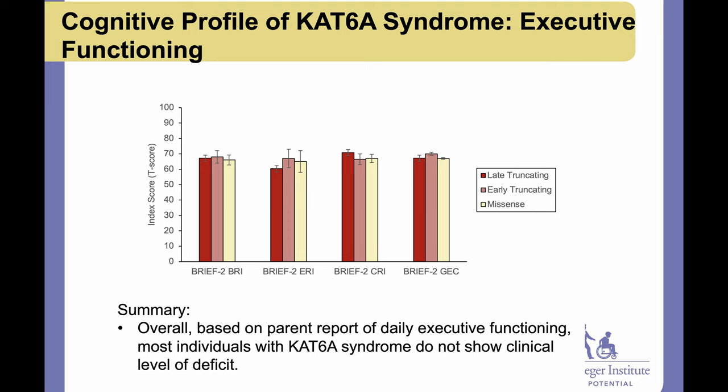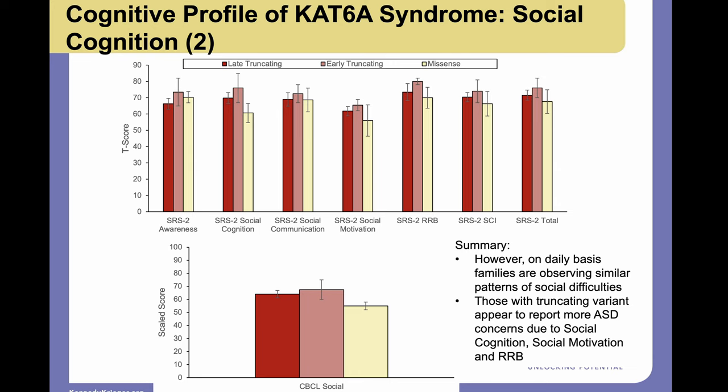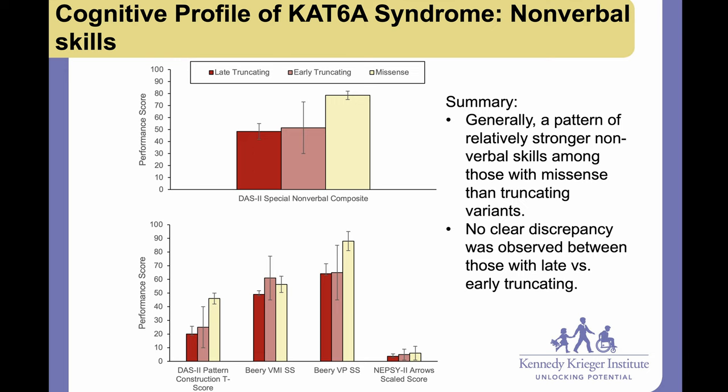Developmental milestones in CAT6A are generally universally delayed. Gross motor usually improves over time, though walking can still be quite delayed and hypotonia persists. Fine motor stays steadily behind throughout life. Social and emotional functioning is sometimes a strength. Children often look even more delayed in early childhood than they do later, due to the hypotonia and expressive language difficulties — a child who is low tone and can't express themselves can't show us what they're thinking. Early engagement with therapies is important.